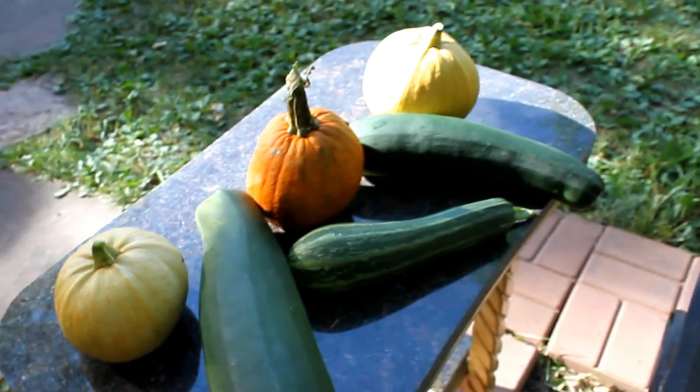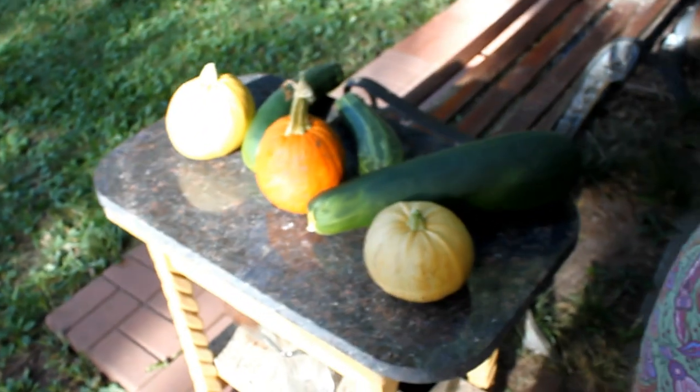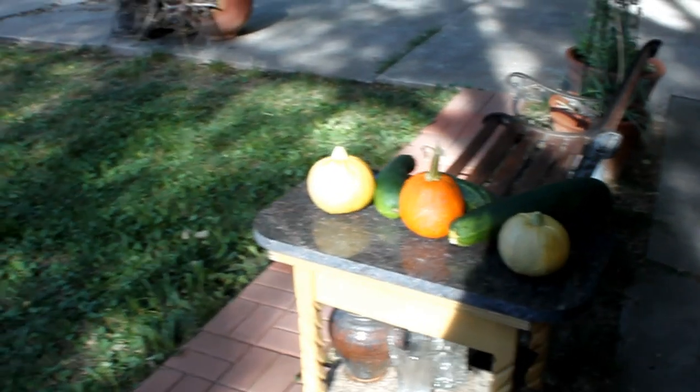Unfortunately they were camouflaged in the garden, and so these extra-large milk zucchinis got away from us. But we think we can grate them and turn them into something.